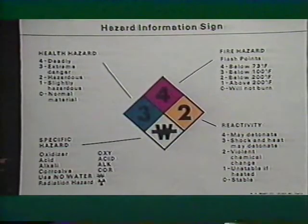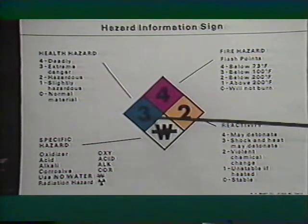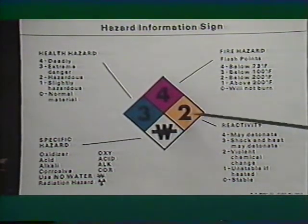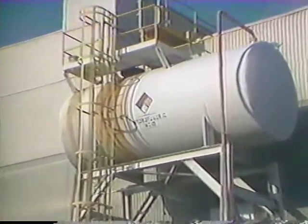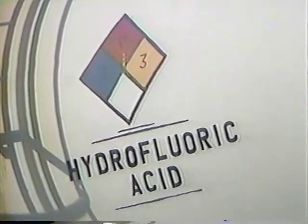On this NFPA label, the numbers 0 through 4 indicate low to very high hazard under emergency conditions. When the number appears in the blue area, it indicates the degree of health hazard. Red indicates the fire hazard. And in the yellow area, it tells you exactly how likely the substance is to produce a dangerous chemical reaction. The white or colorless area provides special information — for example, a W with a horizontal line through it tells you that the chemical will react violently with water. With one glance, emergency personnel can tell what hazards to expect from burning or leaking chemicals and what procedures to use or avoid.